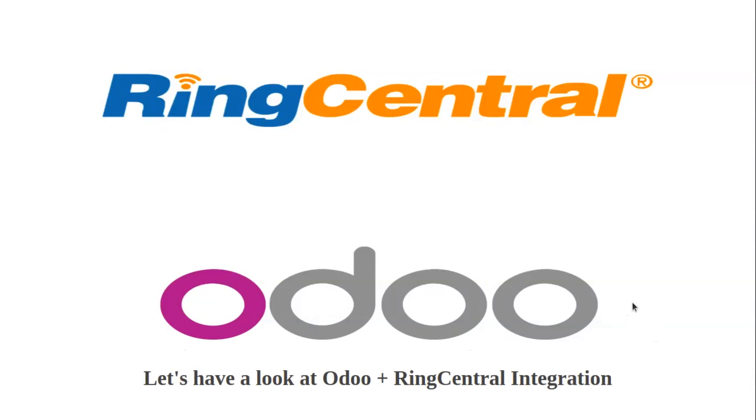Hello guys, greetings from Serpent Consulting Services Pvt Ltd. My name is Neenad Bhatt and welcome to the second part of our series wherein we are discussing the Odoo plus RingCentral integration.